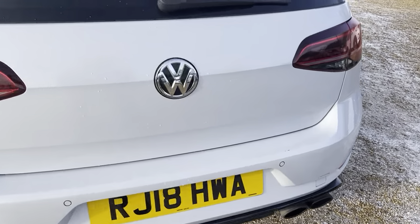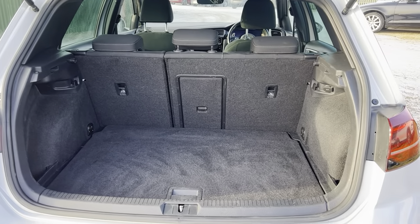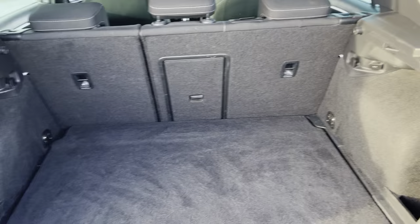On to the boot — nice amount of room in the boot, making the vehicle very nice and practical as well.